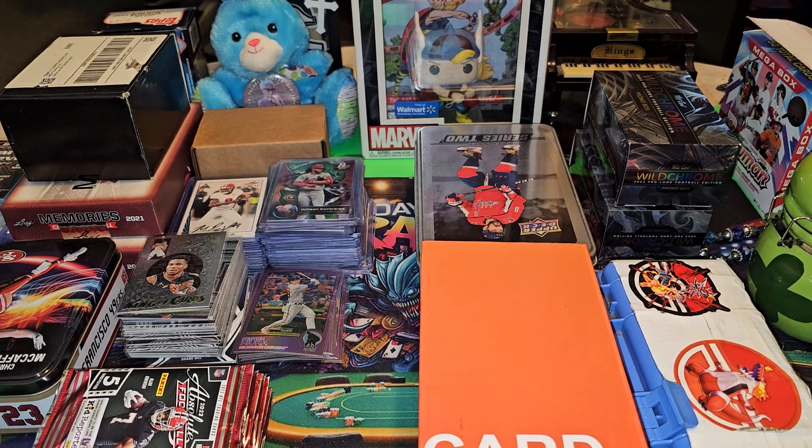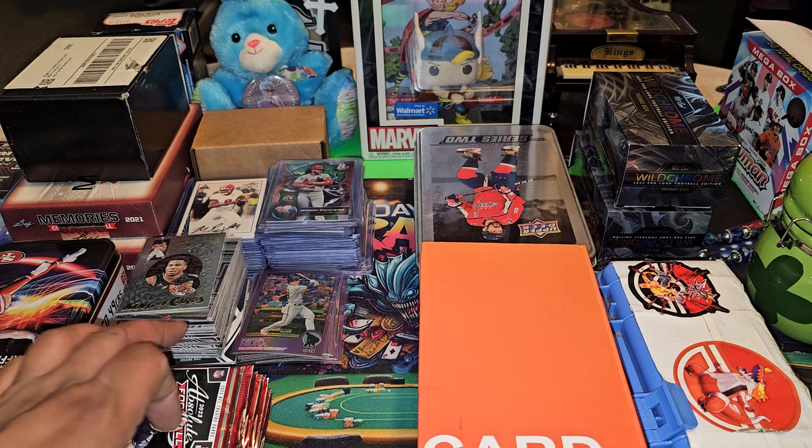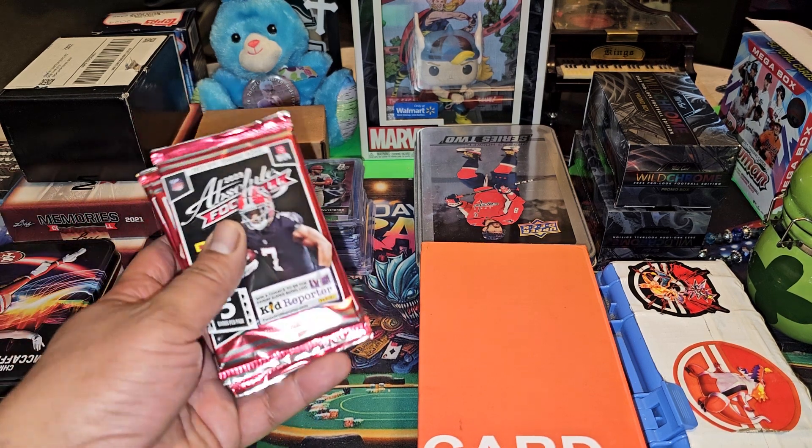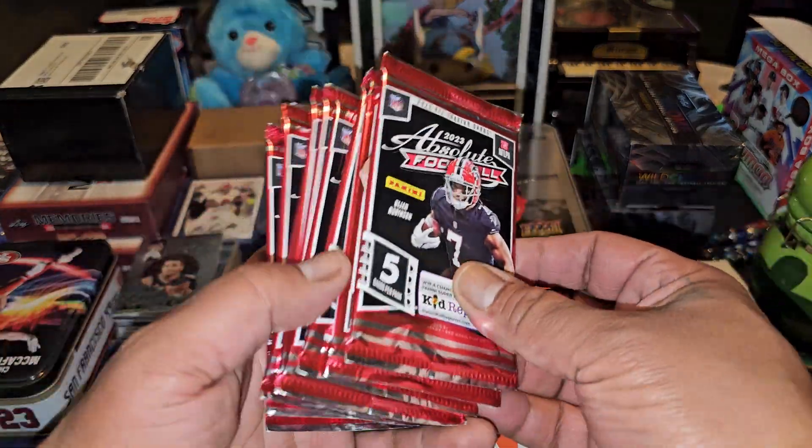What's up folks, it's your boy Day One Savage back with another video. I went to a Family Dollar today and saw that Absolute had some Gravity packs there for a dollar.